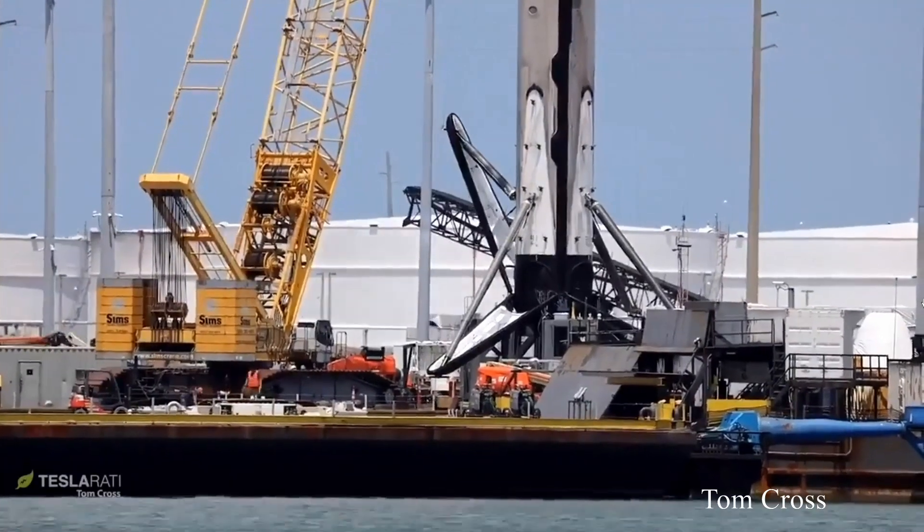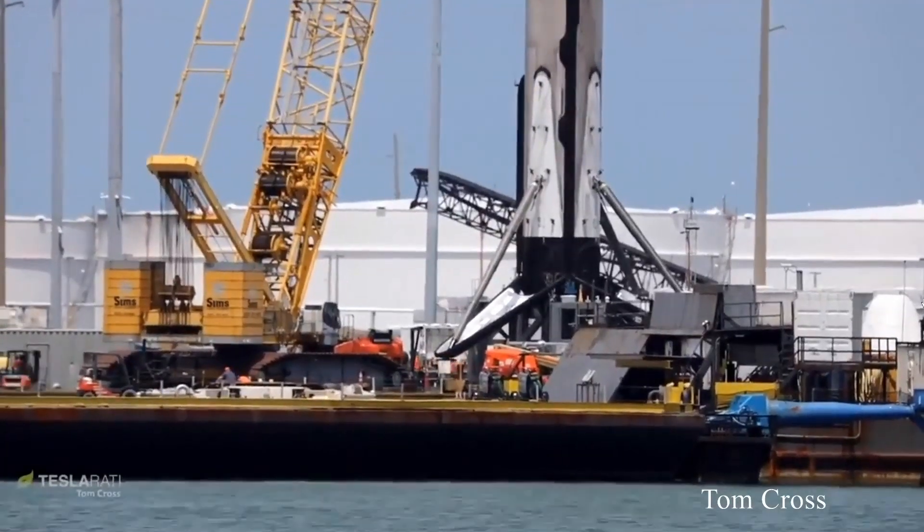For only the second time ever, the booster's landing legs were retracted. This was the capability of the new Block 5 version of the Falcon 9 that allowed for rapid reusability — something that previous versions of the booster couldn't do, as they had to take the landing legs completely off the rocket.